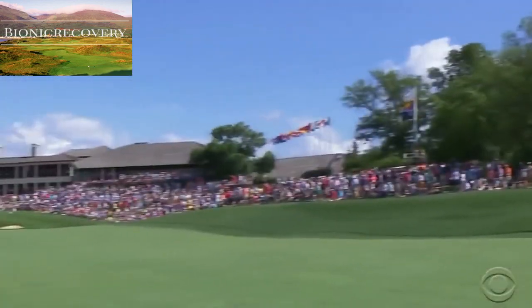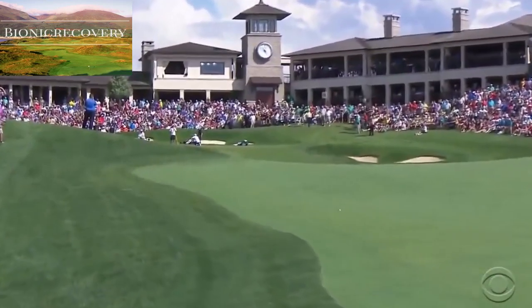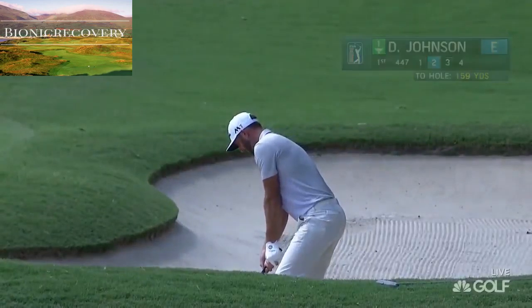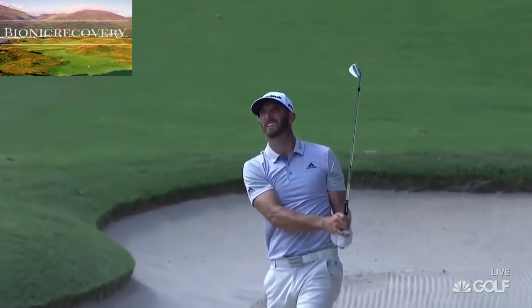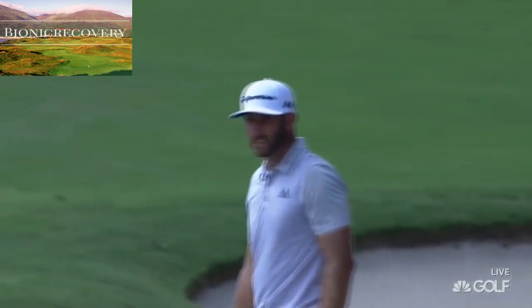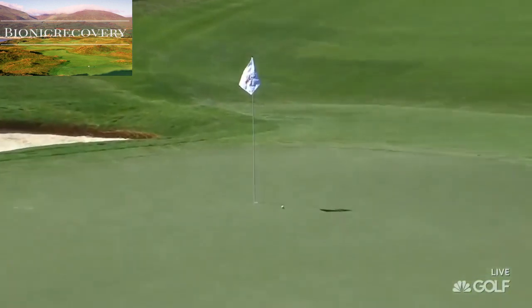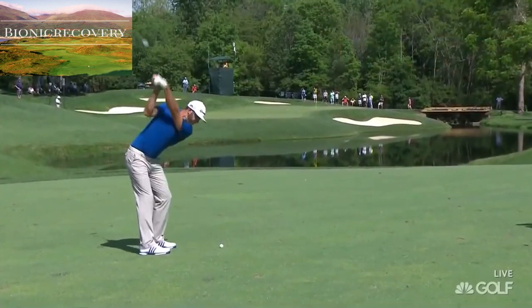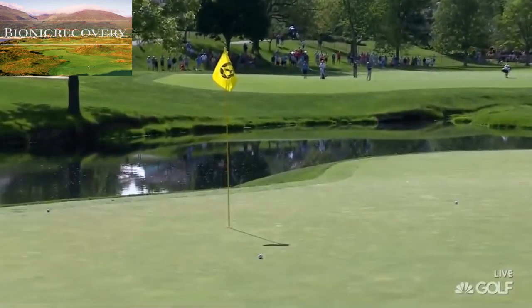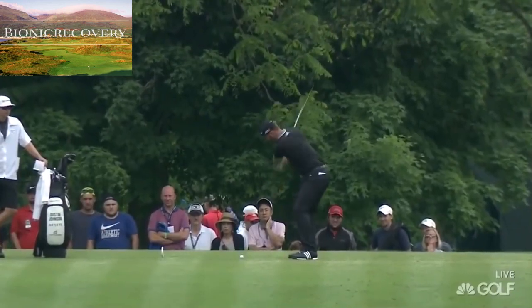That is incredible. Look at the size. Unbelievable. Play a second. 159 — trying to get it up that fast and that far. Not too many guys could get it there. That's just awesome. Just a beautiful little short four. You just hit an iron off the tee for these guys, you've got a wedge in your hand. And Dustin Johnson.